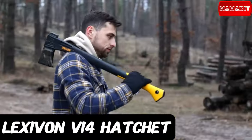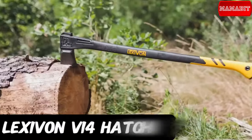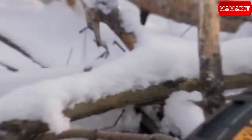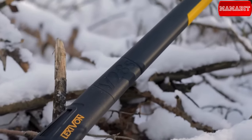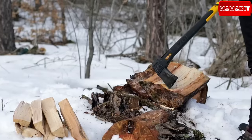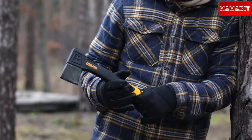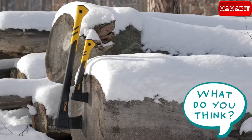Another excellent option is the Lexavon V14 camping hatchet. Crafted with high-grade steel and a shock resistant fiberglass handle, this hatchet redefines durability. Its over-molded blade ensures lasting strength, and with optimized blade angles it effortlessly tackles firewood, logs and branches, making it a must-have for campers, hikers, and outdoor enthusiasts. The price is a cheap $19.